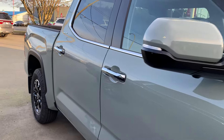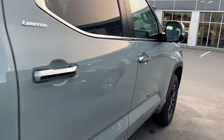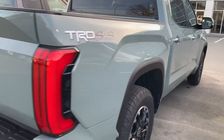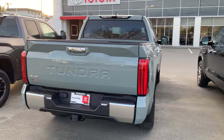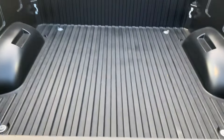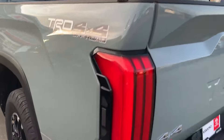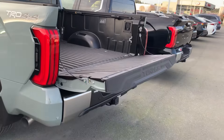It does have the 360 camera. Of course, tow package up to 11,000 pounds. Rear window slides down. Rear parking sensors. Button on the side of the box here drops the tailgate.